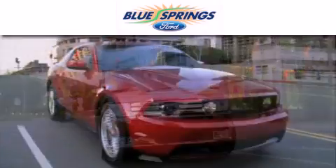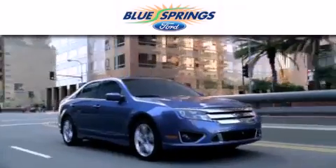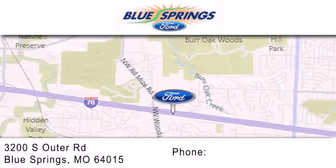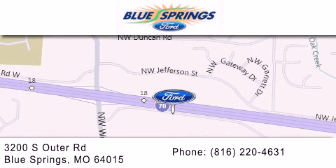Blue Springs Ford is dedicated to doing everything possible to ensure that the experience you have selecting your next vehicle is as pleasant as possible. We are located at 3200 South Outer Road in Blue Springs. We offer a free 10-year, 100,000-mile powertrain warranty on any new or certified used vehicle.